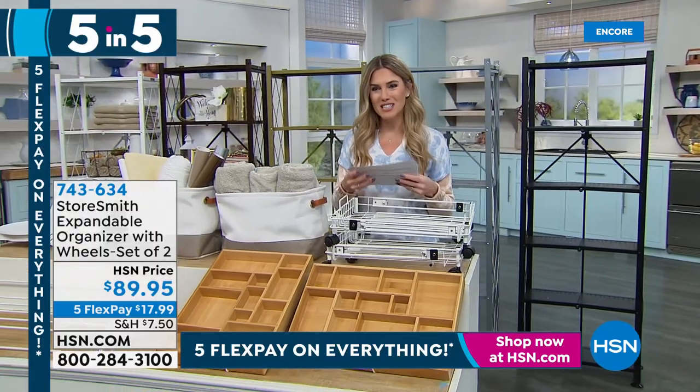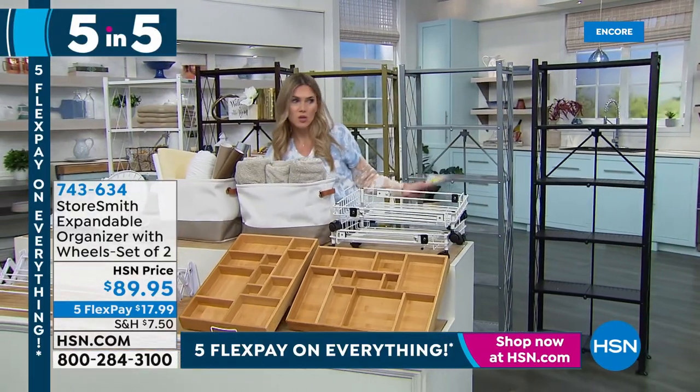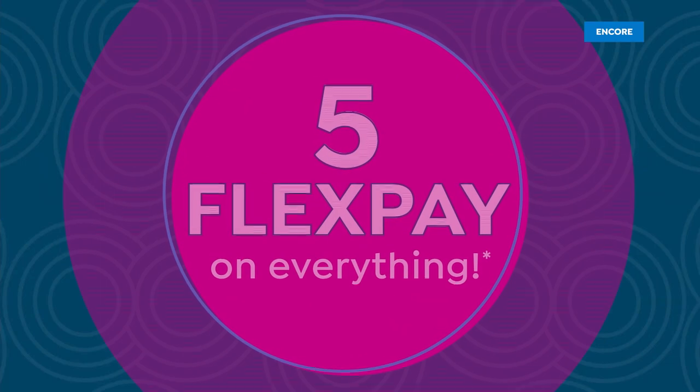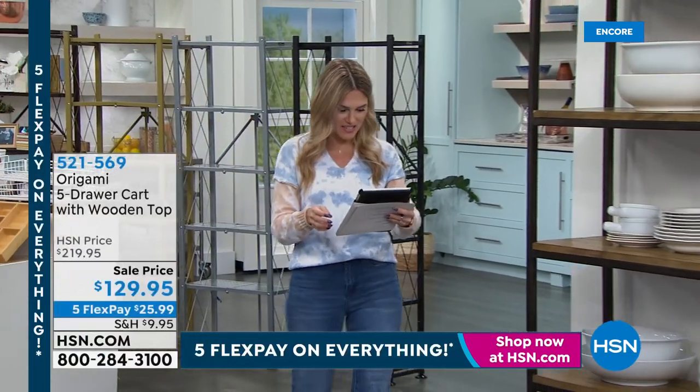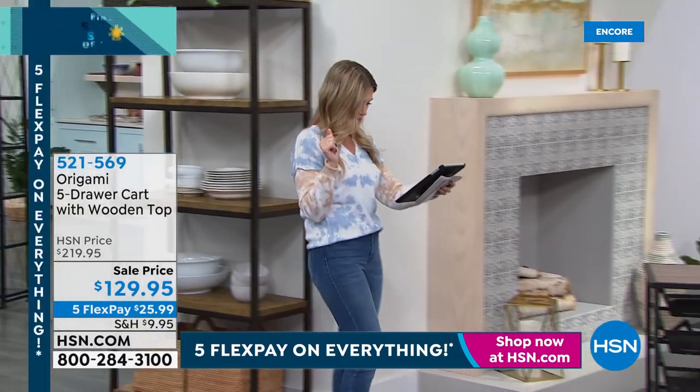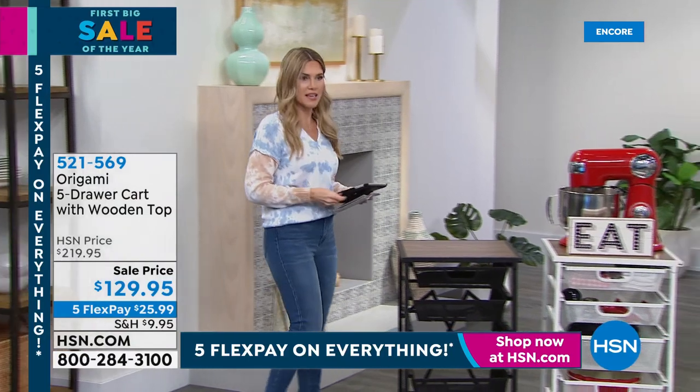Those are my five products in five for 2022 — great organization tips and tricks. On Facebook, Zach says 'vertical storage for the win' and loves the revolving organizer in the mix.